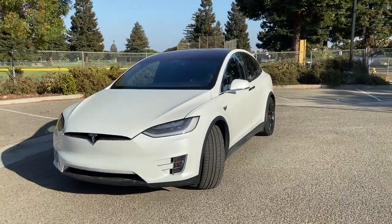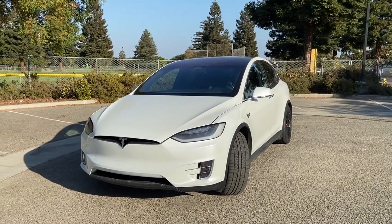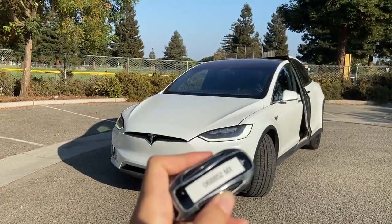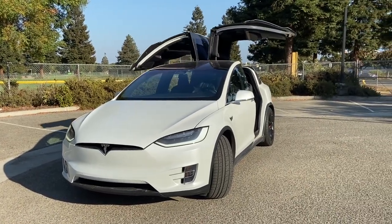Another big difference are the doors. The Model X back doors are amazing — they're the falcon wing doors. All you have to do is take the key and double click the sides, and they open up. That is just so cool.